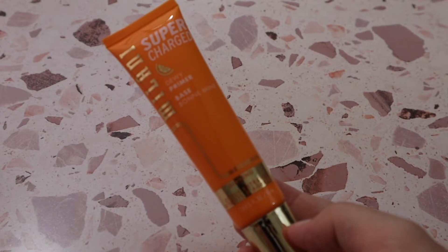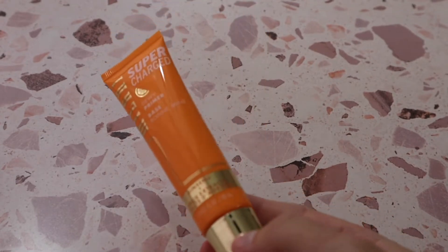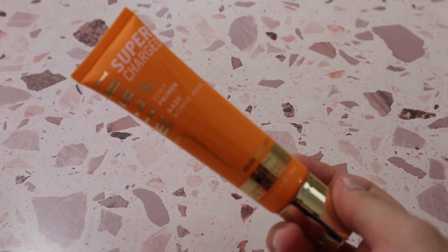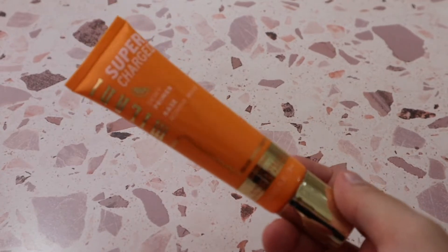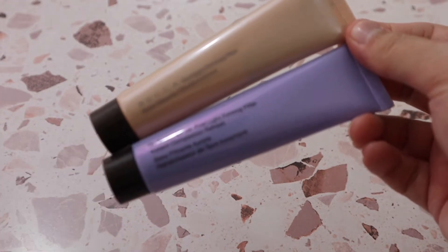One from Milani that I do love is the Supercharged Dewy Primer. It feels amazing on the skin, smells really good — kind of a citrusy smell. It gives your skin some dew without being overly dewy; it really just creates a hydrated base. I think various skin types could enjoy this one.